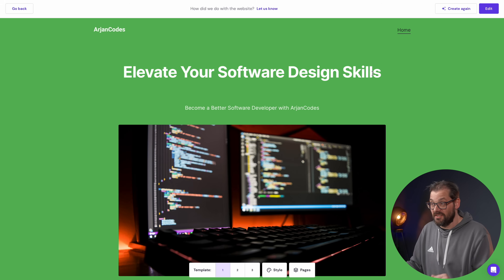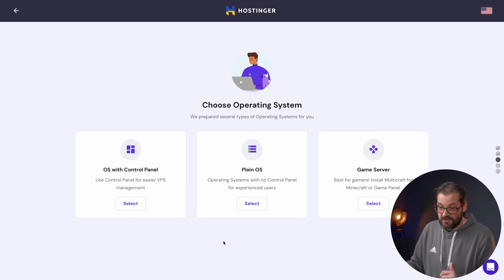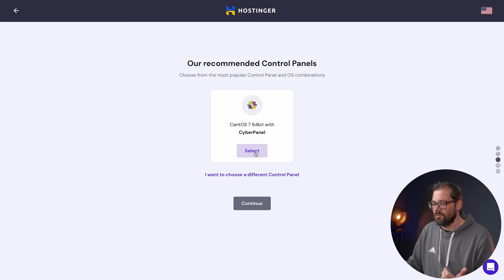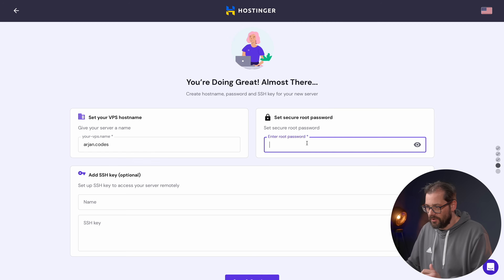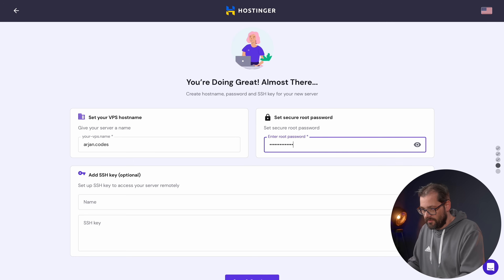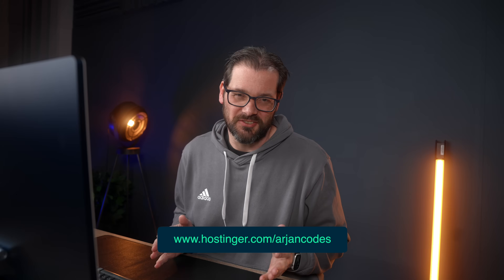Setting up a VPS is also really easy. After selecting your VPS plan and logging in, click start now and pick your location. You can choose a plain OS or an operating system with a control panel — there's also a game-specific version. I'll use the control panel version built with CentOS, set a password, name the server, and set a secure root password. They offer 24/7 support, over 1.5 million website owners trust Hostinger, and with a 30-day money-back guarantee you can try it risk-free. Click the link in the description to get started.